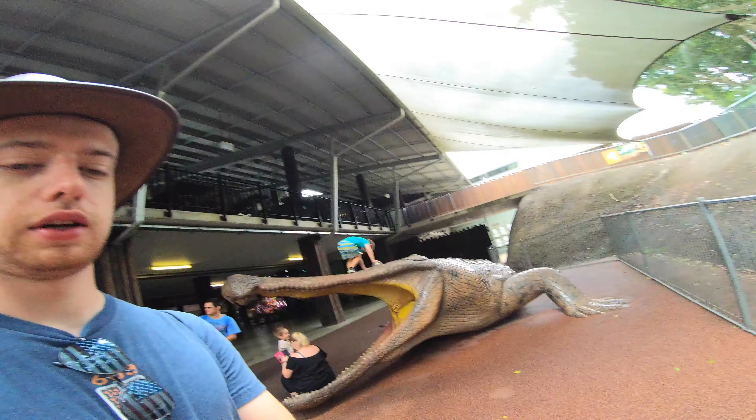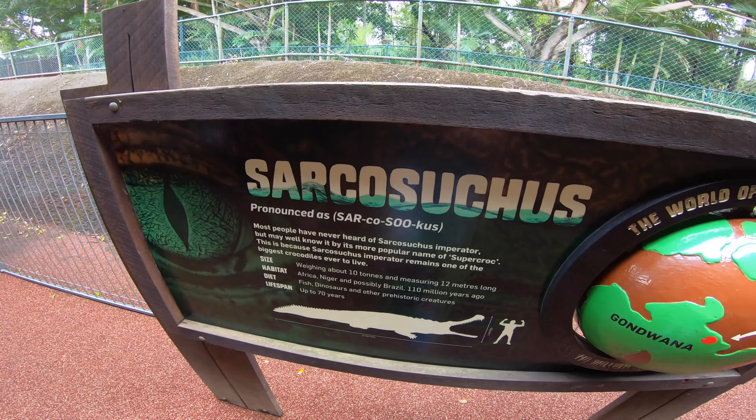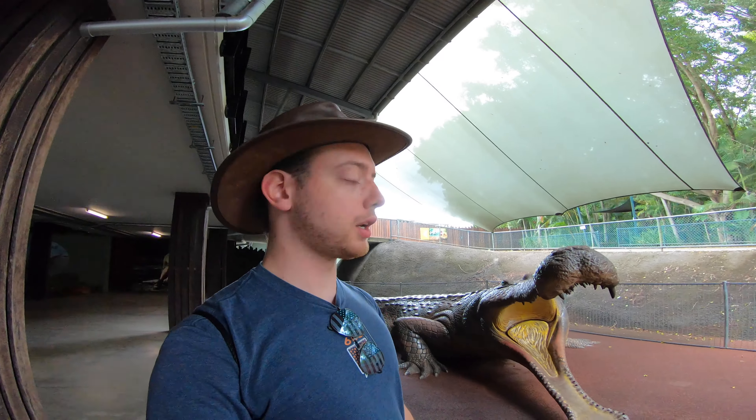Next up is the Sarcosuchus — I think I pronounced that right. 12 meters long, that's like 36 feet-ish. It doesn't exist anymore so they had to make a sculpture. This is it — the Sarcosuchus. Crikey, this thing's massive, mate. I'm gonna get in.